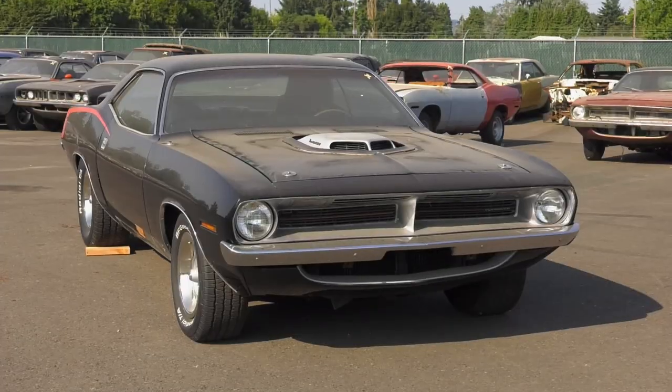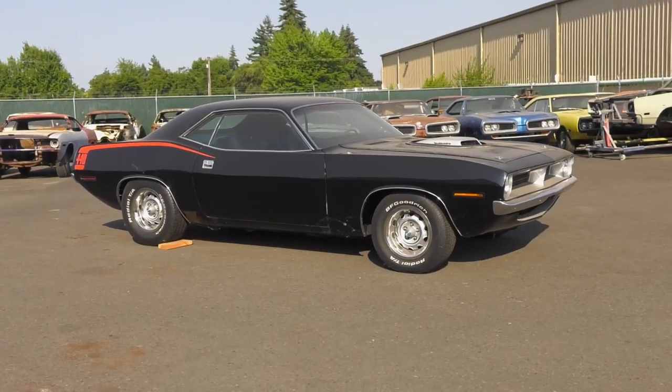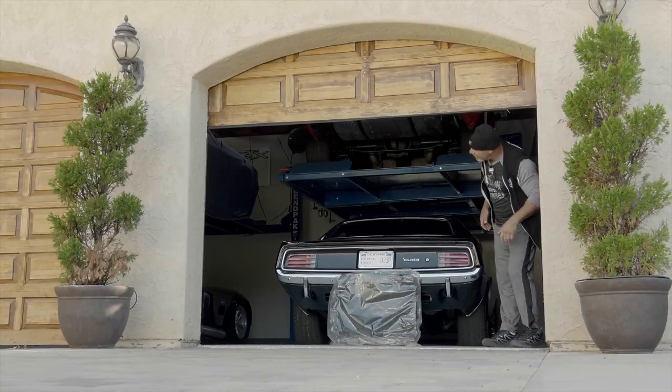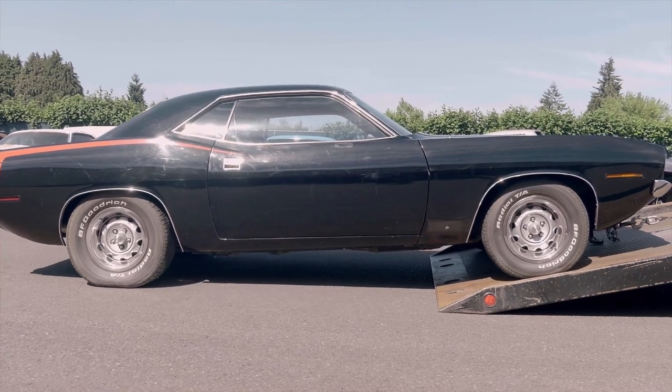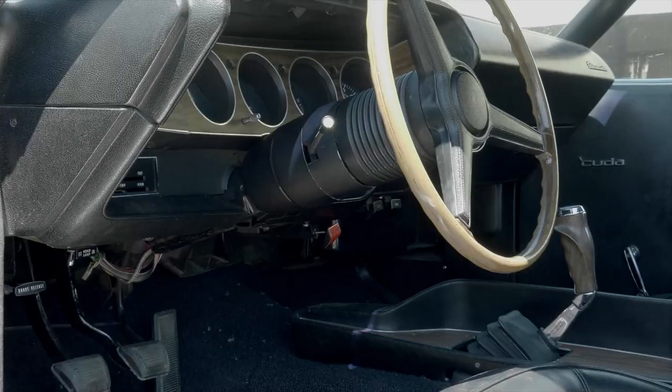Alyssa and I are getting ready to do an inspection on this 1970 Cuda 4-4-6 barrel four-speed car. You recognize the car, right? Mr. Bill Goldberg's personal car — he sent it to us a couple of years ago. Remember when it showed up? It's been about two years. 4-4-6 barrel four-speed — how many were built? 70 Cuda? 11. 904.